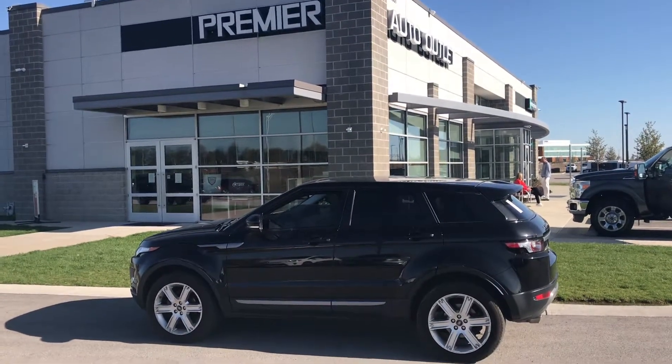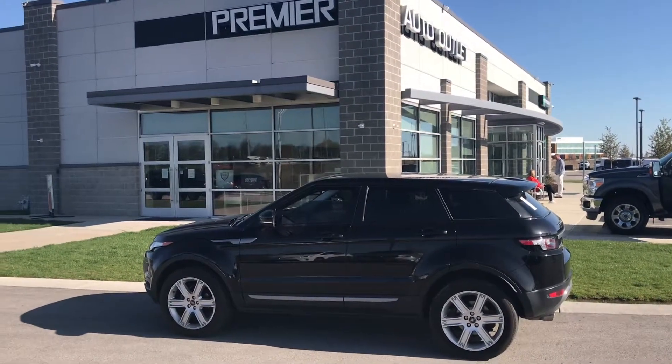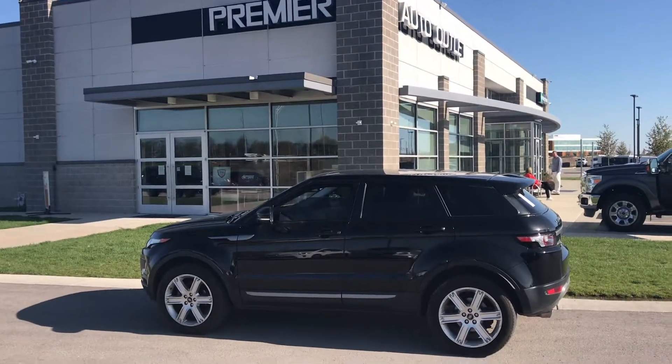Hi Tay, my name's Scott with Premier Auto Outlet and this is the 2013 Land Rover Range Rover that you showed interest in.